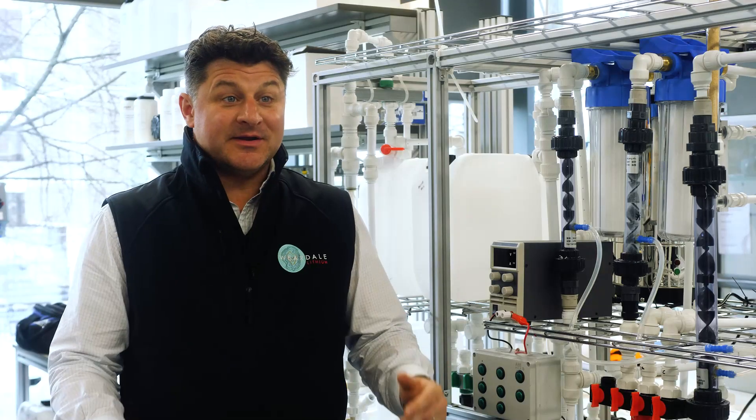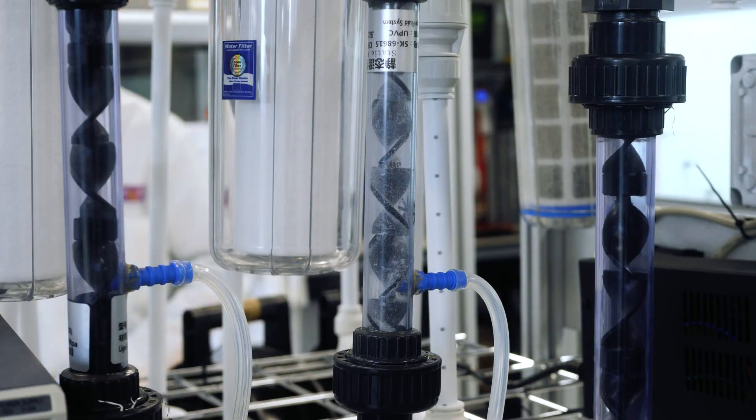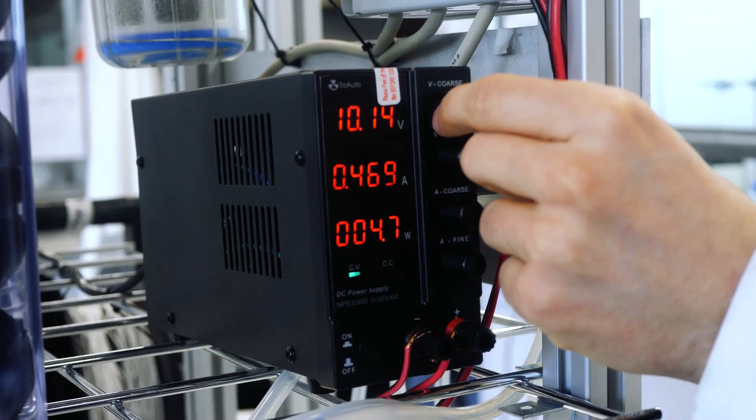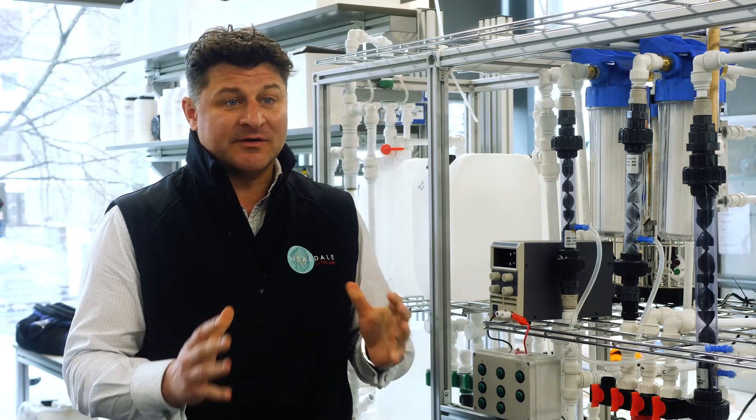I am here at the laboratories of Watercycle Technologies, which is a climate change-focused deep tech company that we've been partnering with to successfully establish that we can extract lithium carbonate from the naturally occurring geothermal brines in Weirdale for the very first time.